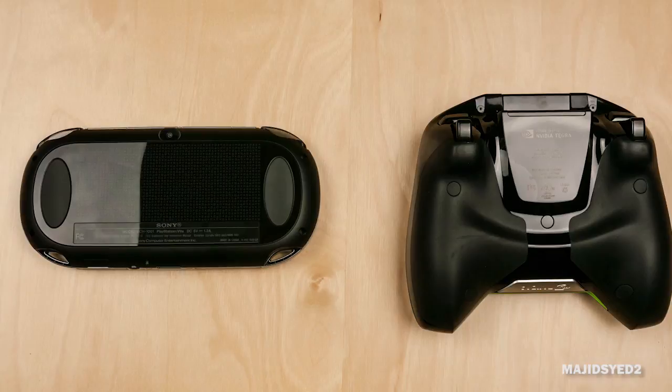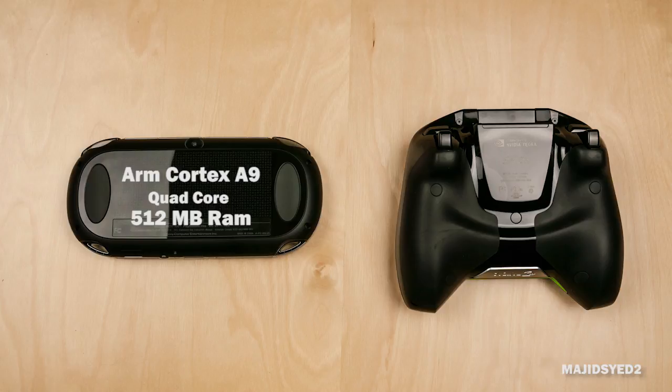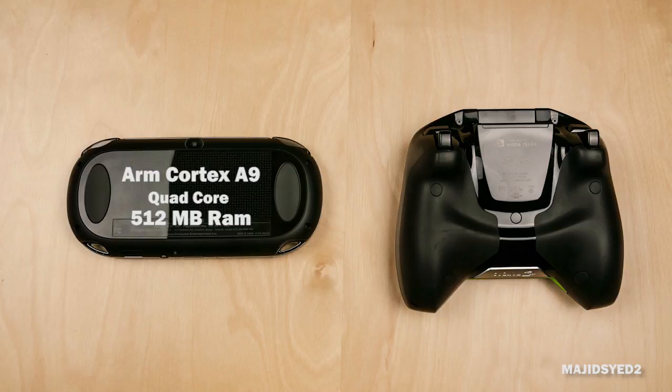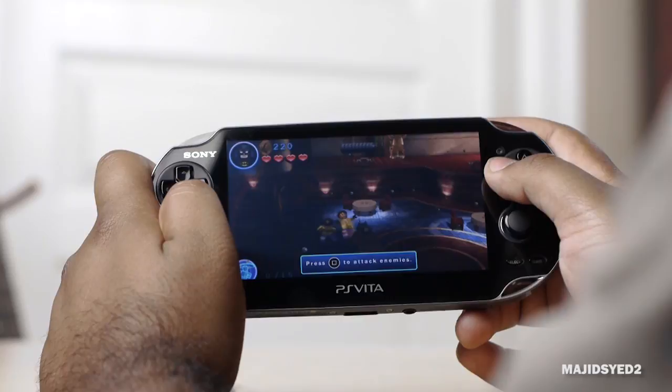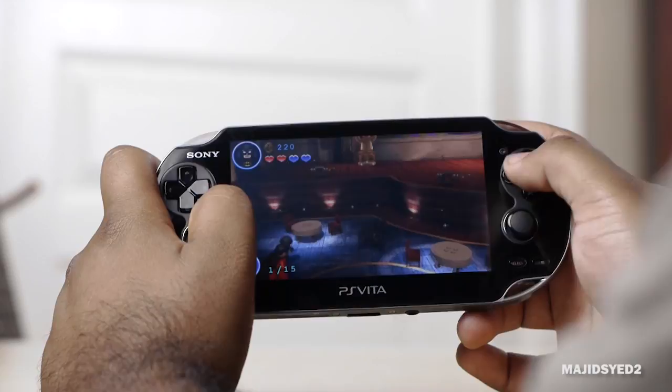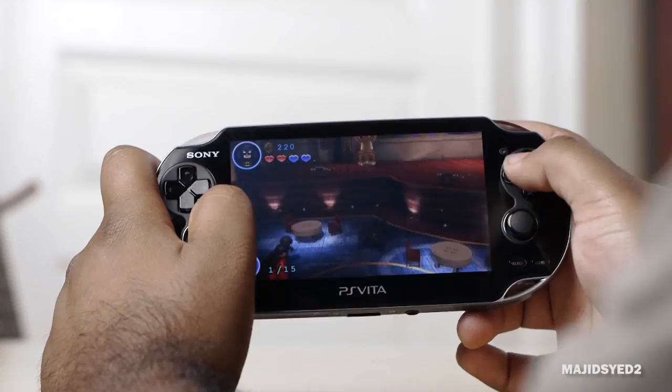In terms of internal hardware, the PS Vita comes with an ARM Cortex-A9 quad-core processor with 512 megabytes of RAM. This is inferior to the Nvidia Tegra 4 quad-core in the Nvidia Shield, which also has four times the RAM at two gigabytes. These hardware specifications are really governed by when the devices were released, so you'd obviously expect superior hardware in the newer product. However, when dealing with any gaming console, hardware is only one part of the equation — the other side is software and how game developers take advantage of that hardware.